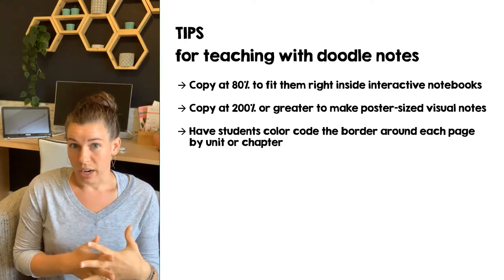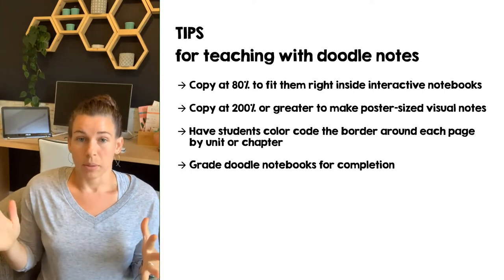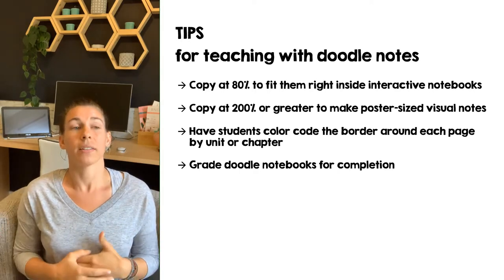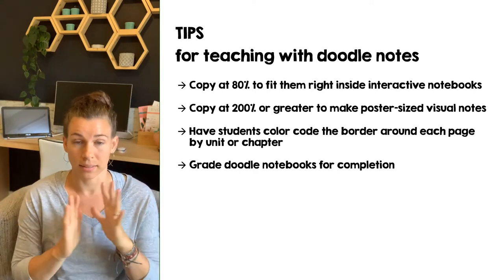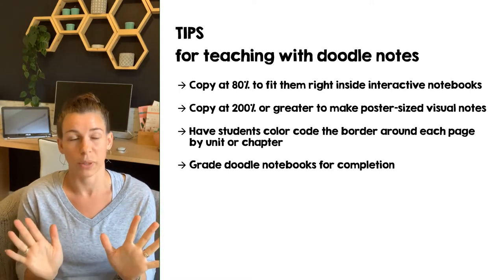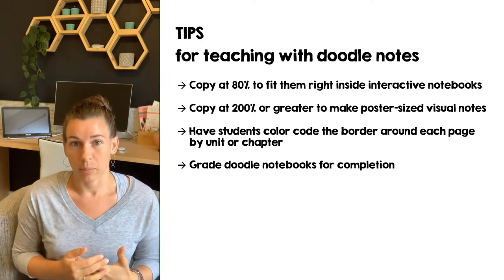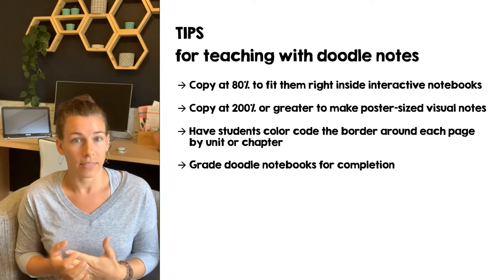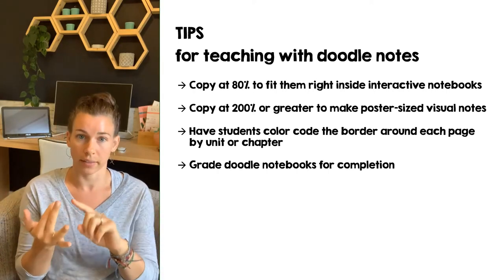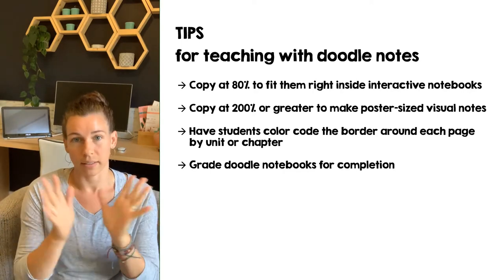Another tip: give a notebook grade. It doesn't have to be about being pretty — these don't have to be beautiful. You can grade based on whether they've done the bare bones criteria: colored the vocabulary words, done the color coding, filled in the blanks, completed the interactive tasks and labeling. Then they're good to go.